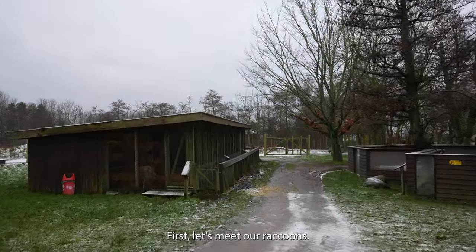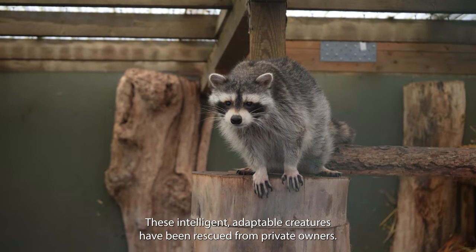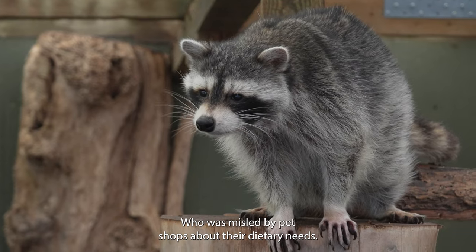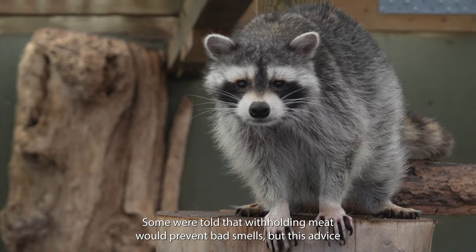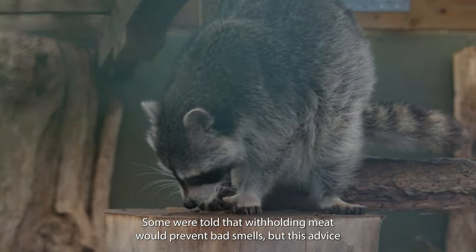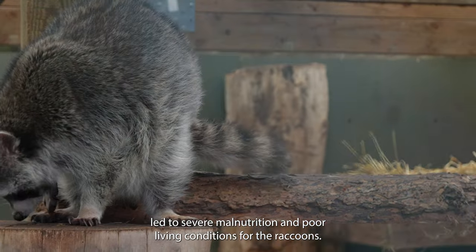First let's meet our raccoons. These intelligent, adaptable creatures have been rescued from private owners who were misled by pet shops about their dietary needs. Some were told that withholding meat would prevent bad smells, but this advice led to severe malnutrition and poor living conditions for the raccoons.